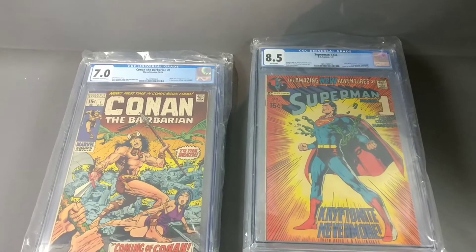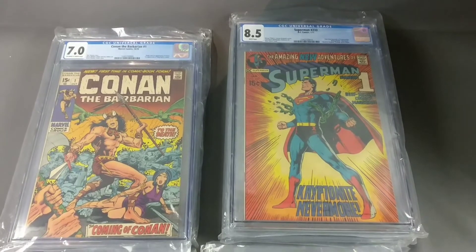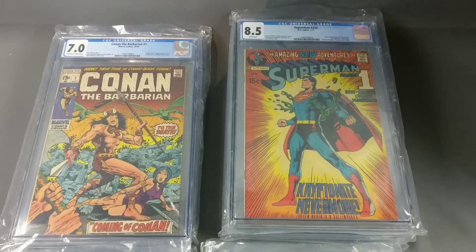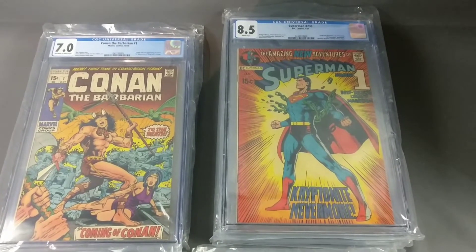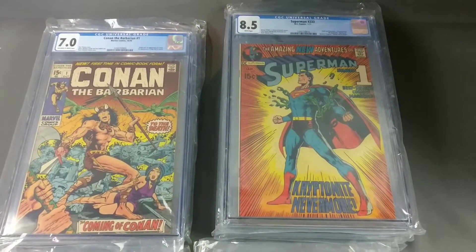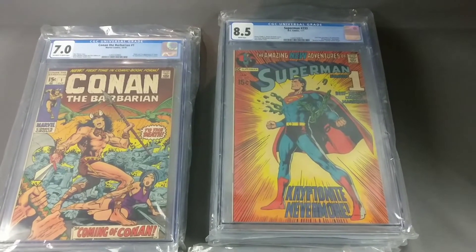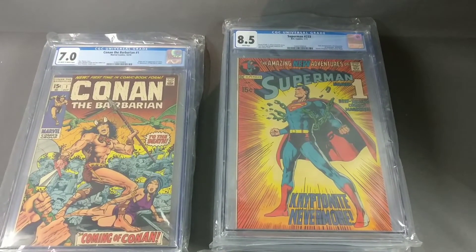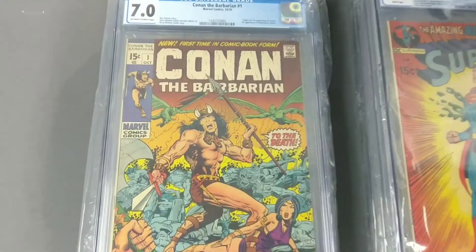I work for a buy/sell shop on the weekends, and this is part of a collection of comics I listed last year — this is the stuff that didn't sell at the prices we had them up at, or was returned. So we took the best of it and sent it in for grading, and I'm going to show you what they came back as.